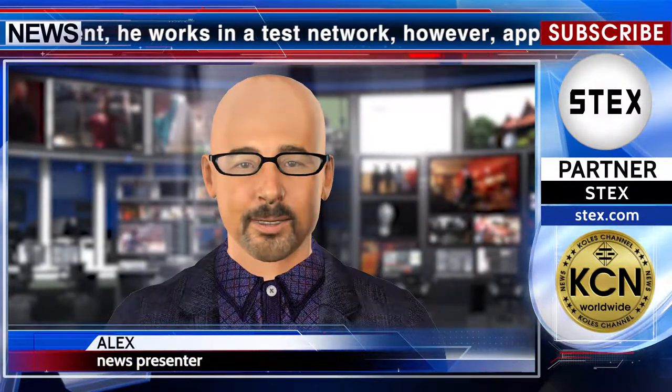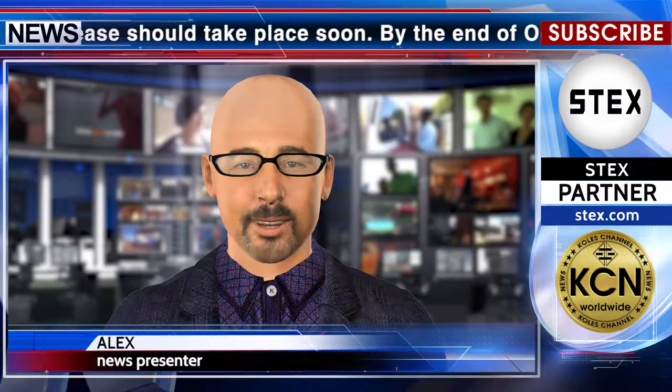The blockchain platform must be launched by that deadline, otherwise Telegram will have to return the money to investors. About a month is left before the deadline. When creating a wallet, Telegram will ask you to write down 24 words that will be